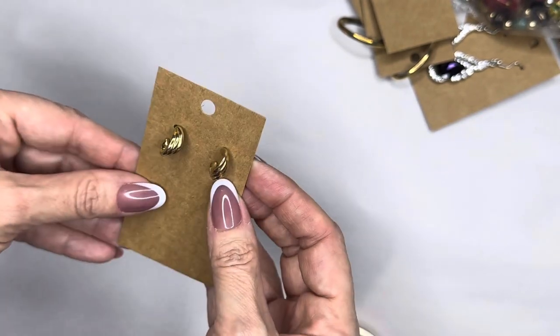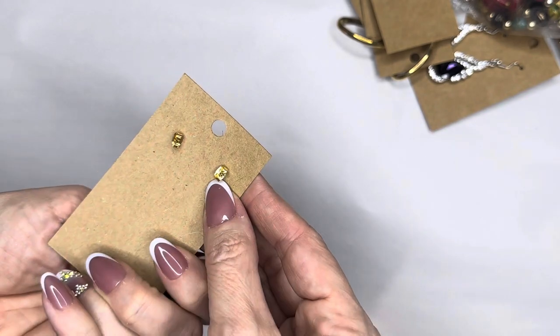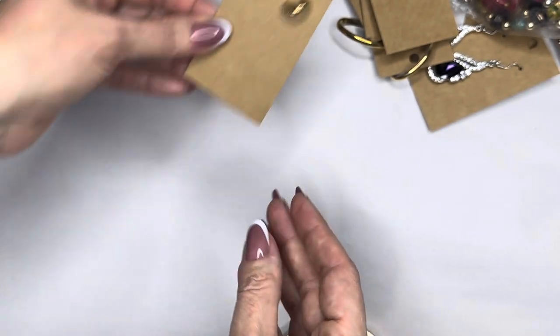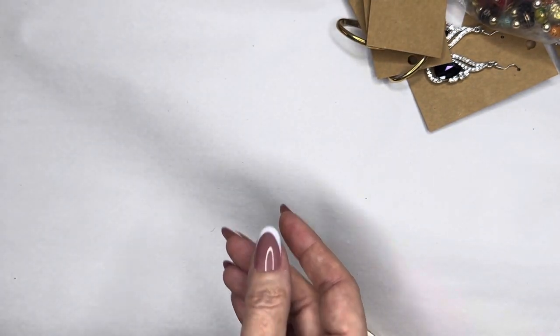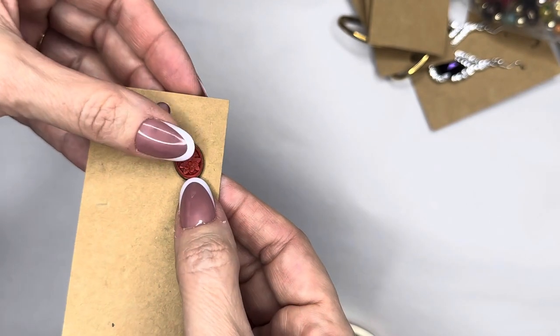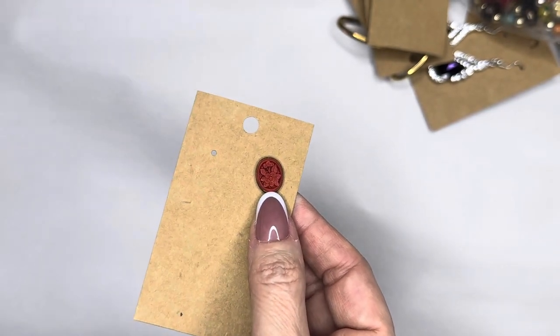These are about half inch gold hoops — that's what those look like. And then you have situations like this: these are cinnabar, very very vintage, and the other one must have fallen off in the bin, so when I get to the end I will need to replace it. These are about a half inch, hand-carved cinnabar, very very old.